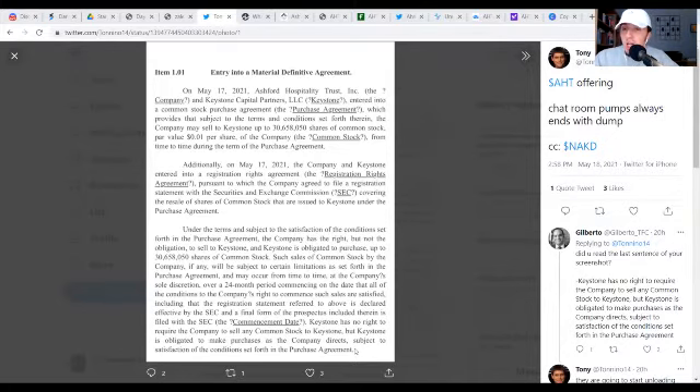Second, from Keystone's side, it shows they can't artificially bring this price down hoping to buy cheap shares and ride them back up. By signing this binding agreement, they're actually showing just how bullish they are on this stock. They believe they would rather have equity in the company — they would rather have the stock — because it's going to give them a higher payout in the long run than the interest on the debt they loaned to AHT. So this is actually very bullish on both sides.